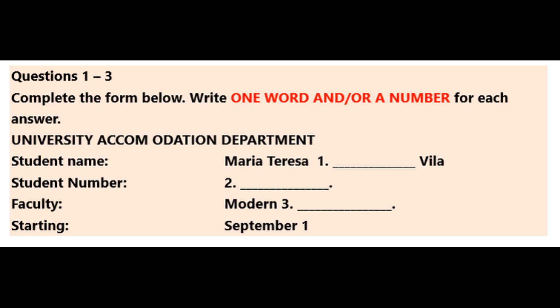Hello, Accommodation Department. How can I help you? Do you look after accommodation for international students? Yes, we look after accommodation for all the students.